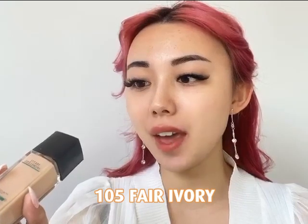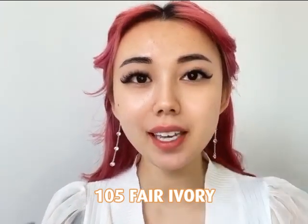I'm going to test the Maybelline one first. This one is in the shade 105 Fair Ivory, applied to the right side of my face using a foundation brush, and then I'm going to go over it using a beauty blender.